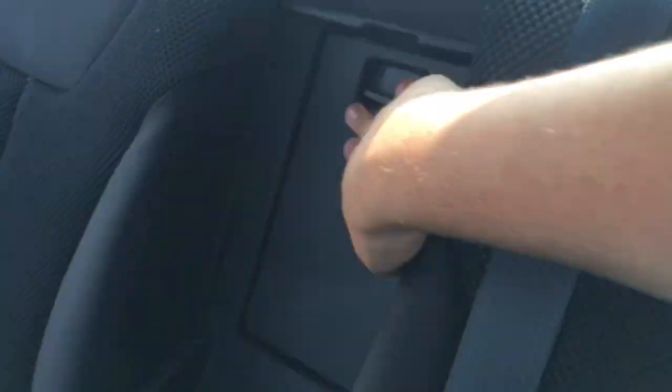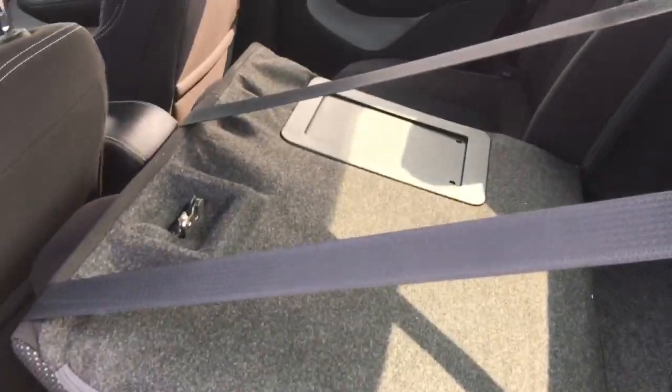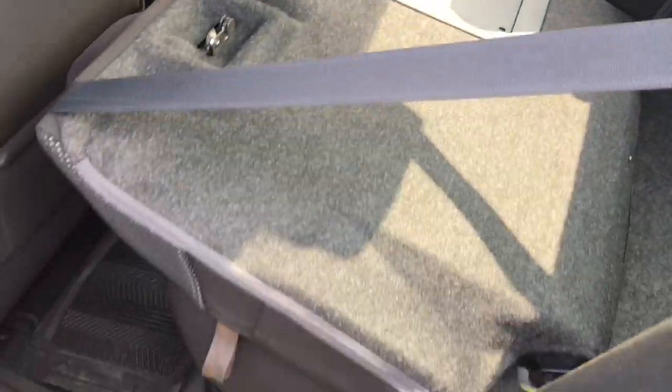Adjustable headrests in the back seats too. Pull this flap right here and the seats fold down — it's a 60/40 rear split setup. When all the seats are folded down it gives you a lot more space to haul bigger things inside this Dodge Dart.